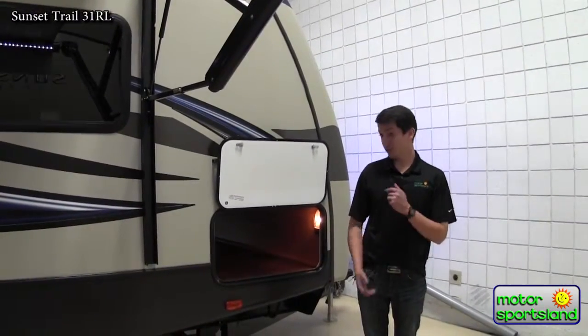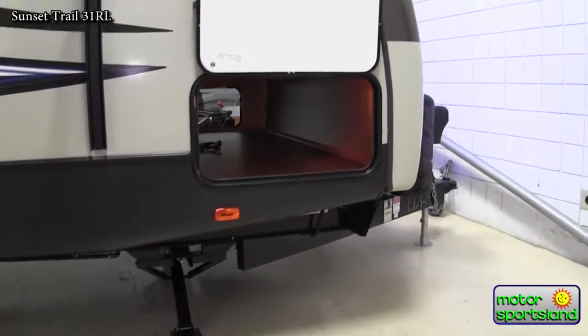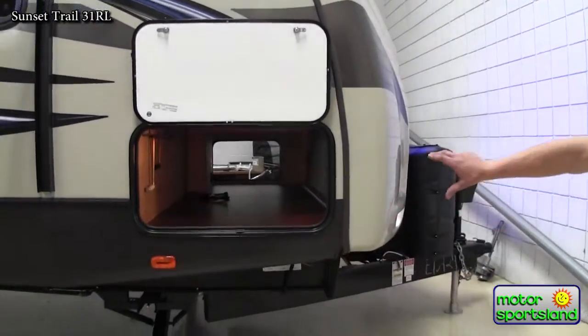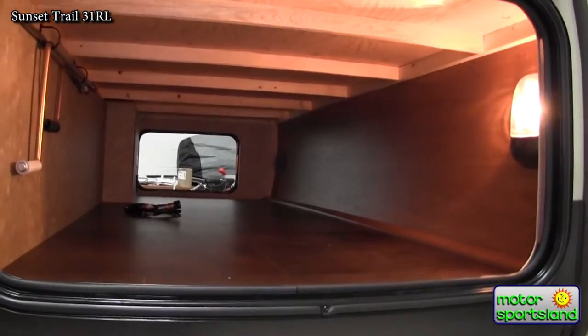Up here on the front of the coach and also in the rear, you've got electric stabilizer jacks, and an electric tongue jack up on the front end. In this pass-through storage, you've got full access — full storage across the whole front. And on the other front side of that, underneath your queen bed, you'll also have half the storage under there as well.